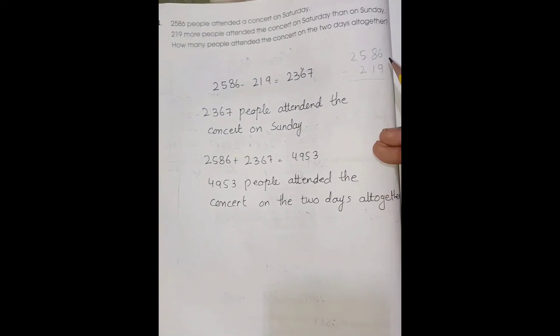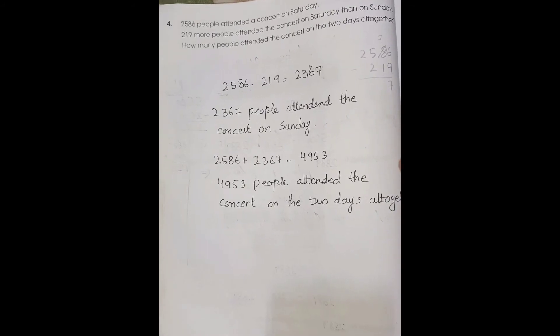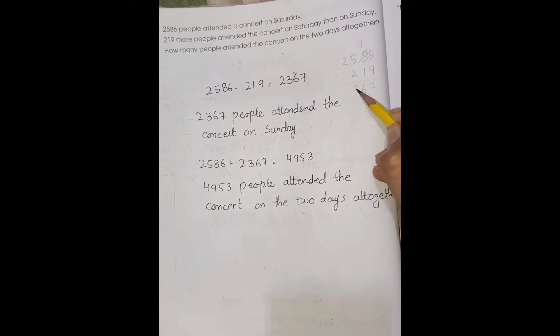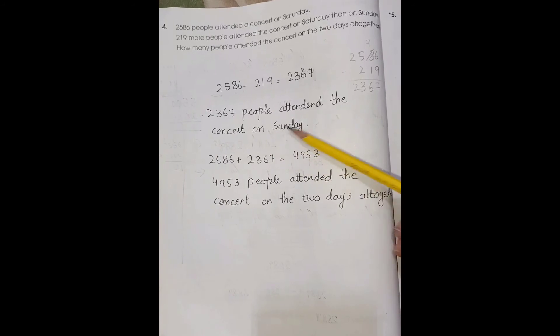We cannot subtract 9 from 6, so we are going to borrow from 8, making it 16. 8 becomes 7. 16 minus 9 is 7, 7 minus 1 is 6, 3, and 2. So 2,367 people attended the concert on Sunday.